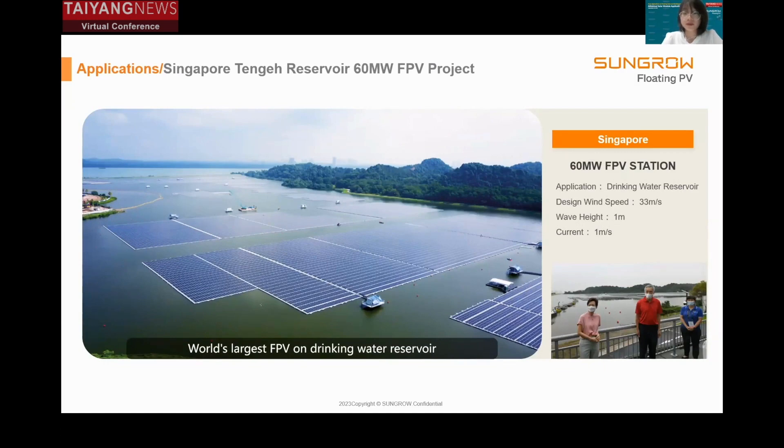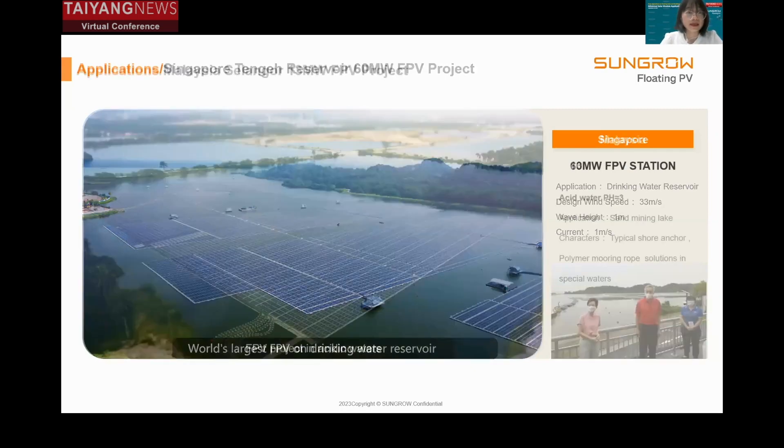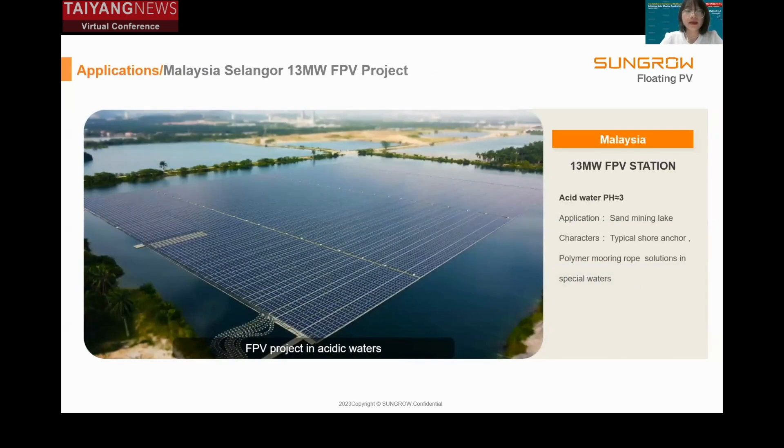The next project is the world's largest FPV on a drinking water reservoir. The facility was developed to minimize impact on the reservoir's water quality, flora, and fauna. Considerations included leaving sufficient gaps between solar panels to improve airflow and enable enough sunlight to reach aquatic life. As we all know, water resources are highly valuable in Singapore. This application has successfully demonstrated that our floating products are environmentally friendly to the water body.